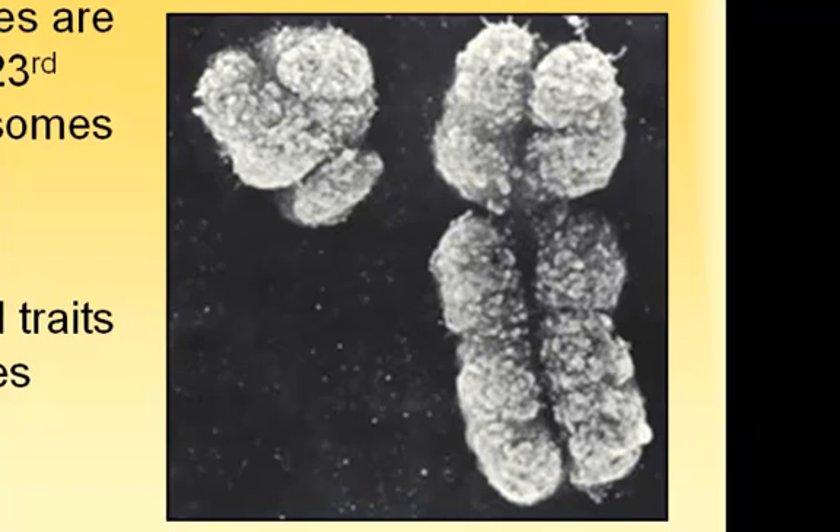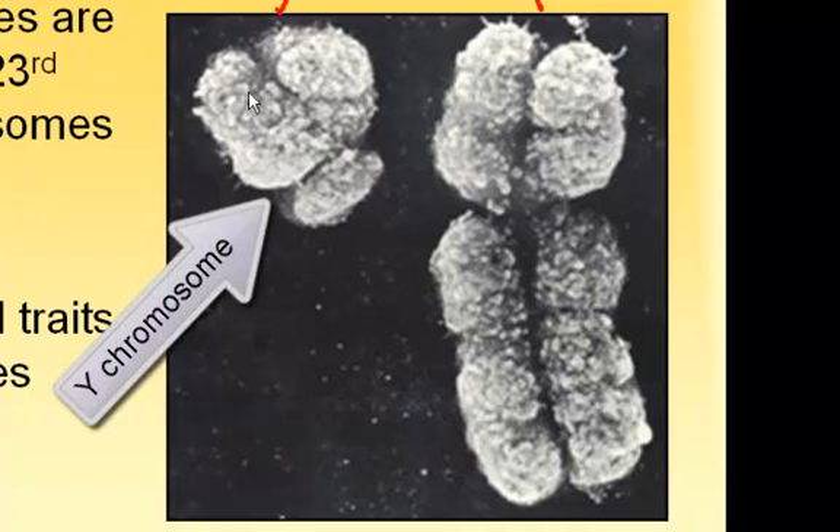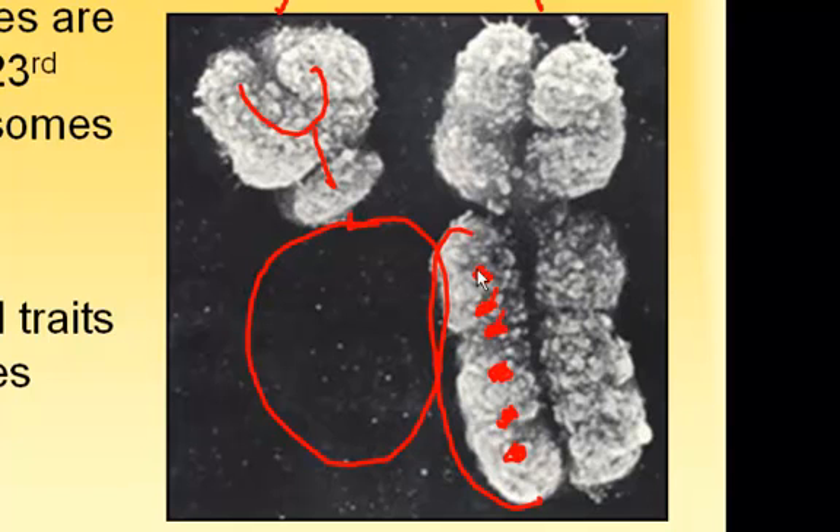The X chromosome is much bigger than the Y chromosome. Here's your X chromosome, and here's your Y chromosome — see how it looks almost like a little Y? Since the Y chromosome is so much smaller, it doesn't have all this extra stuff, so there are a lot of genes on the X chromosome that don't have counterparts on the Y chromosome. These could be genes found on one chromosome but not the other.